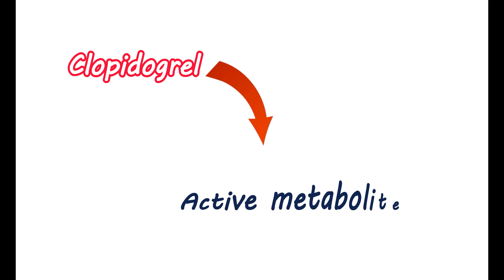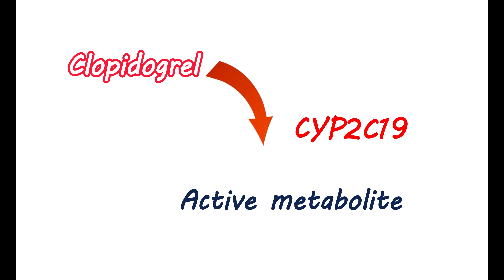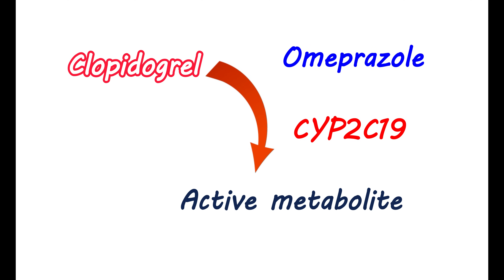Clopidogrel is a pro-drug. It is metabolized in the liver, producing an active metabolite responsible for its antiplatelet activity. The metabolism of clopidogrel is mediated by cytochrome P450 enzymes; among these, CYP2C19 plays an important role, mainly converting clopidogrel into its active metabolite. Therefore, any medications affecting the activity of this enzyme can influence the metabolism of clopidogrel. A few proton pump inhibitors, like omeprazole, can inhibit the CYP2C19 enzyme, resulting in decreased metabolism of clopidogrel, which increases its levels in the body and may increase the risk of bleeding. Therefore, when taking proton pump inhibitors, you may use other less interacting drugs and try to avoid omeprazole.